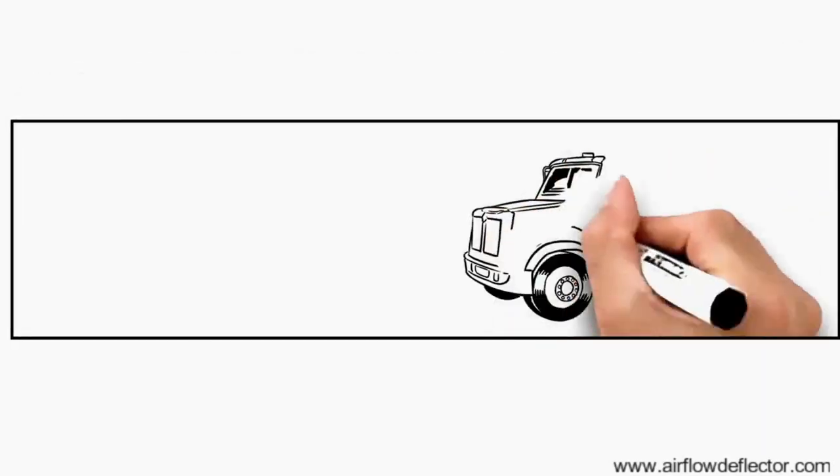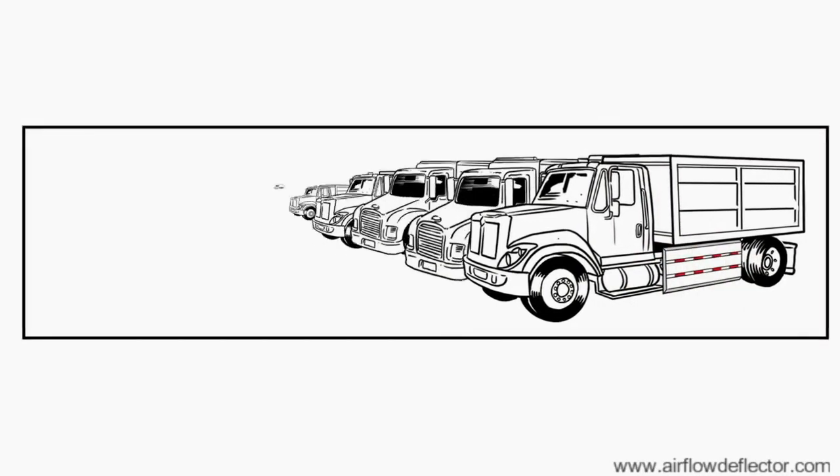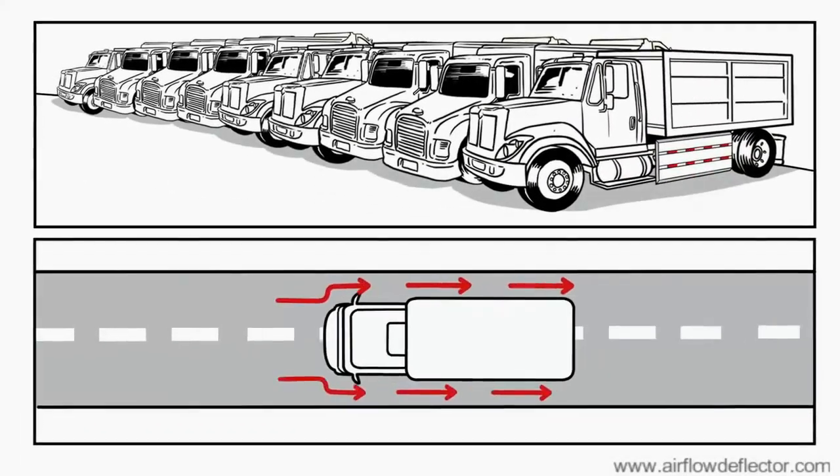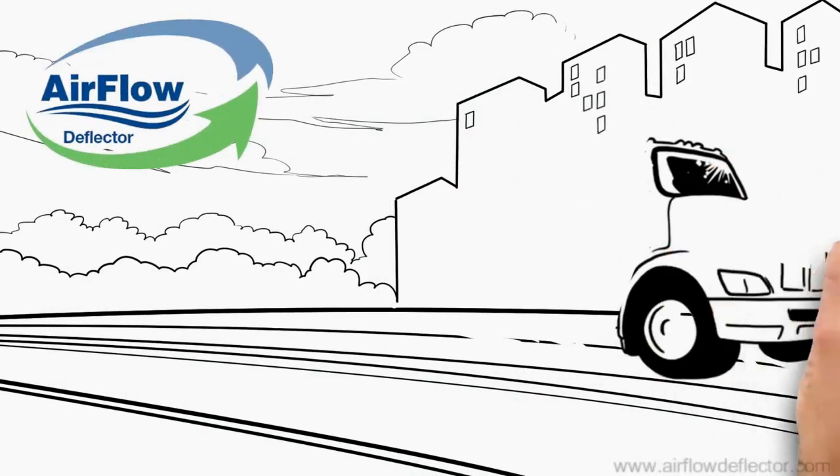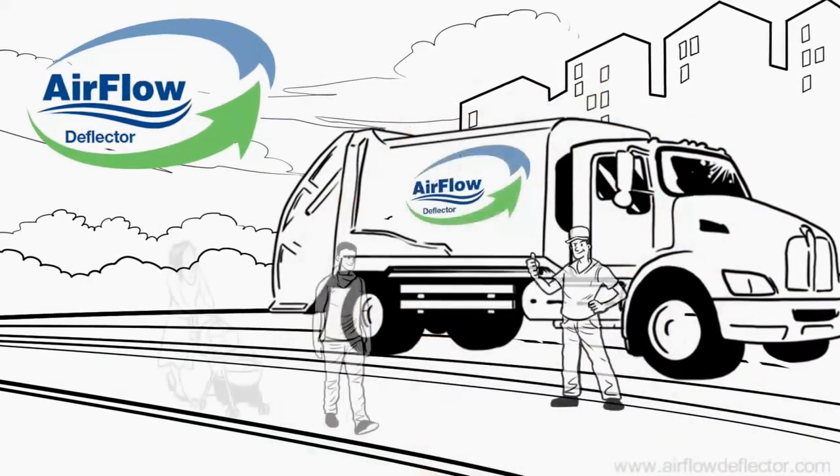Let's modernize your truck or fleet. It's time to get safer, smarter, with greater fuel efficiency. Don't wait for preventable accidents to happen — reach out and let's talk now.